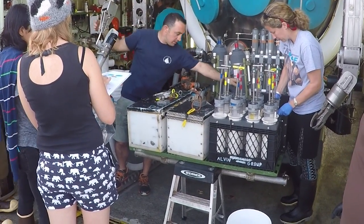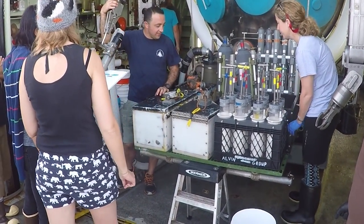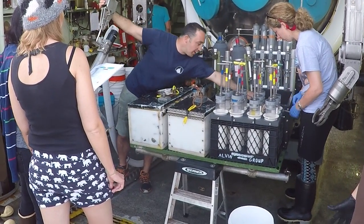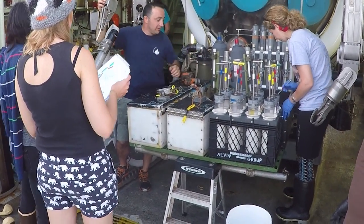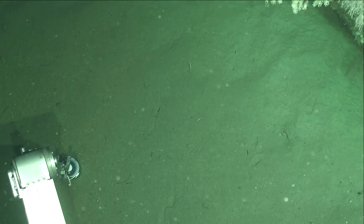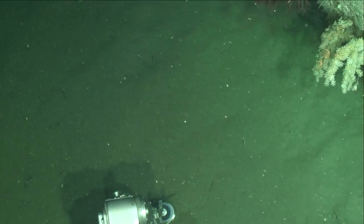There are a lot of different sampling tools here on the front of the Alvin, and all of them sit in this thing called the basket. There are things like bio boxes, where we will pick up whole organisms like crabs, put them in a box, and then close the box so that we can bring them to the surface unharmed. And there are also things called push cores, where you basically just push this little tube into the sea floor and collect sediment, which some people on this cruise are studying.